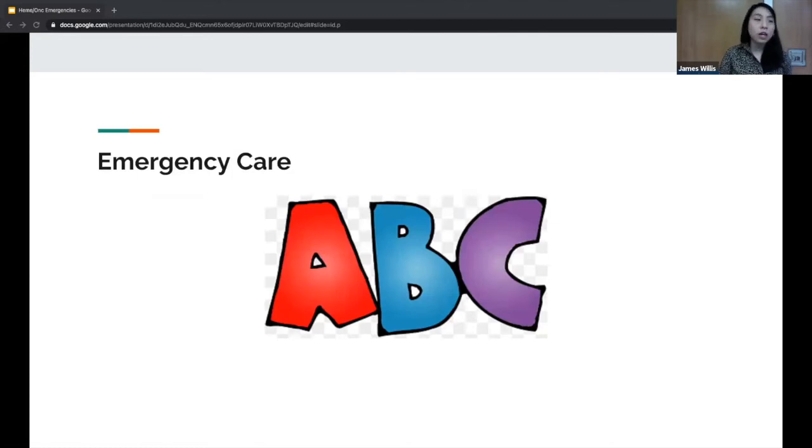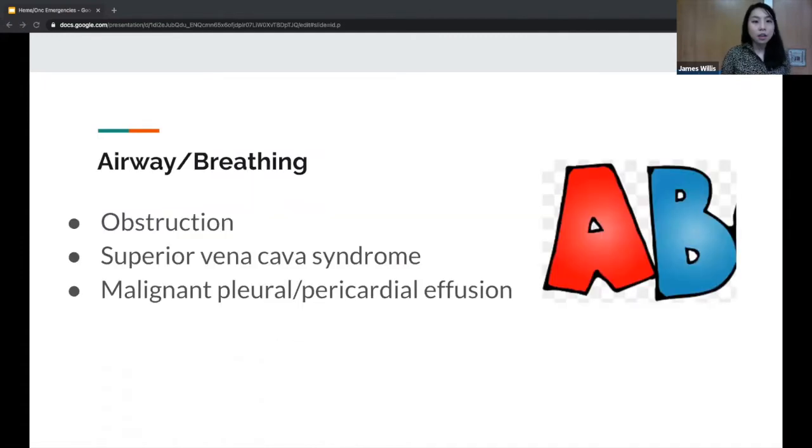With any emergency care, we think about ABCs — airway, breathing, and circulation. Thinking about airway and breathing in particular, cancer can cause an obstruction of the airway. It can also cause superior vena cava syndrome, and it can cause a malignant pleural or pericardial effusion, which will affect your airway and breathing.